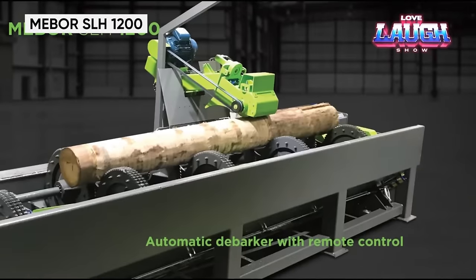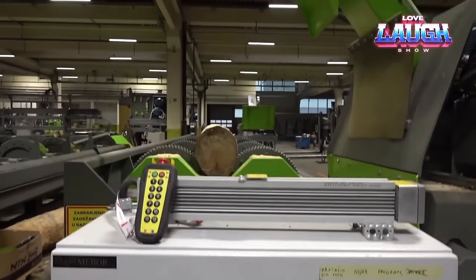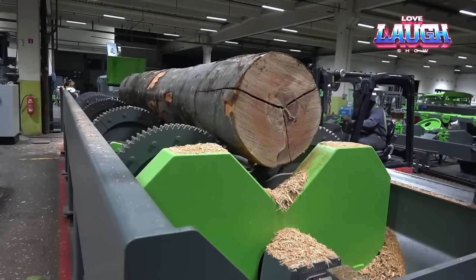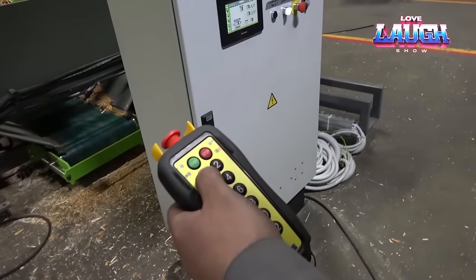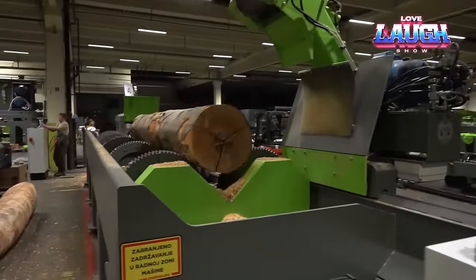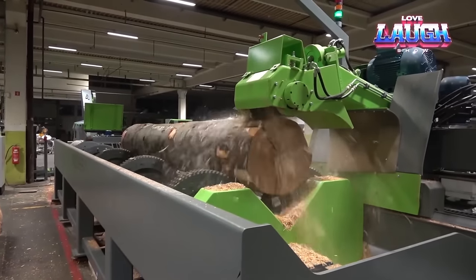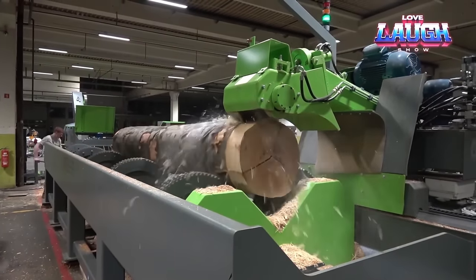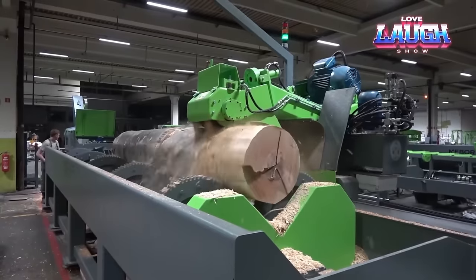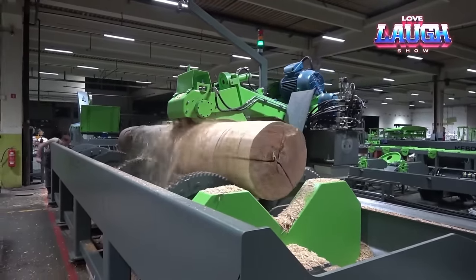Unveiling the MEBOR SLH-1200, a heavy-duty log debarking machine set to redefine sawmill efficiency. Capable of handling logs up to 47 inches in diameter, it stands out in demanding sawmill operations. With a remarkable throughput of up to 120 logs per hour, this machine significantly outpaces traditional debarking methods, ensuring enhanced productivity. Precision is at the forefront, thanks to a potent 30-horsepower debarking head with sharp knives for efficient bark removal and minimal wood loss. The intelligent scanner adjusts automatically, tailoring the debarking process to each log. Built with durability in mind, the MEBOR SLH-1200 offers manual, remote, or fully automatic operation modes for versatile control.